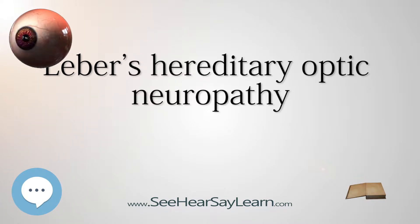LHON is only transmitted through the mother, as it is primarily due to mutations in the mitochondrial — not nuclear — genome, and only the egg contributes mitochondria to the embryo.